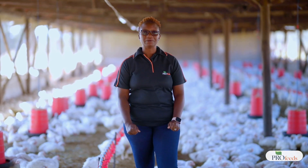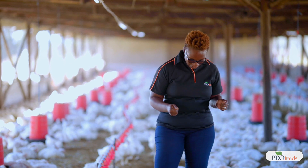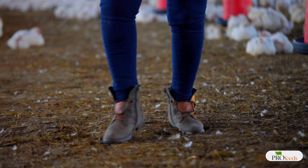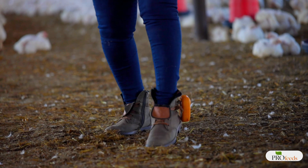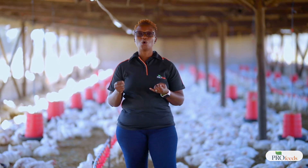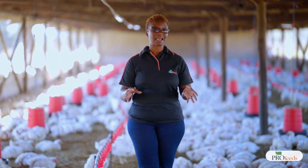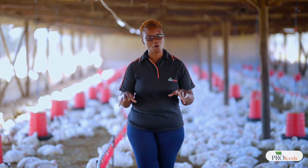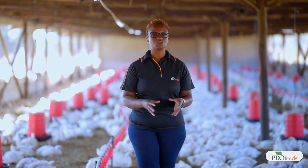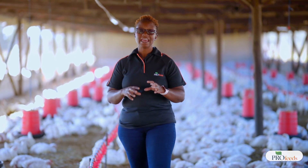Remember, we say that litter is not just the bedding material. If you take a closer look at where I'm standing, this is what we call litter. It comprises the bedding — which can be hay or wood shavings — plus spilled feed, droppings, dust, microorganisms, and insects. We can simply term it manure, and this is what we call the litter.